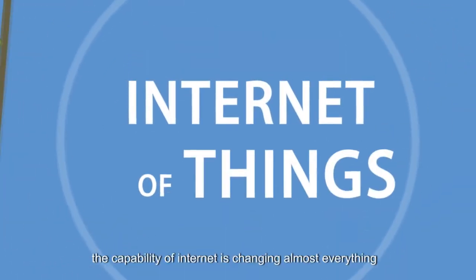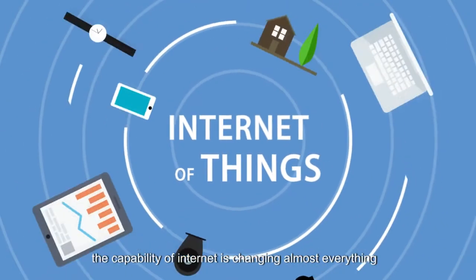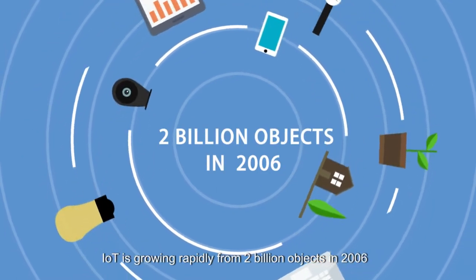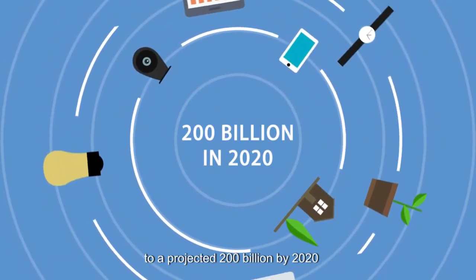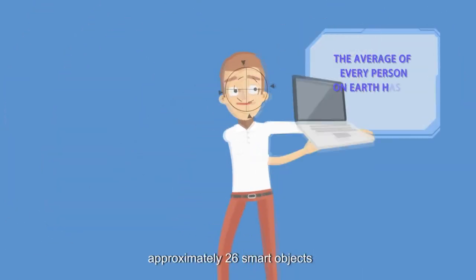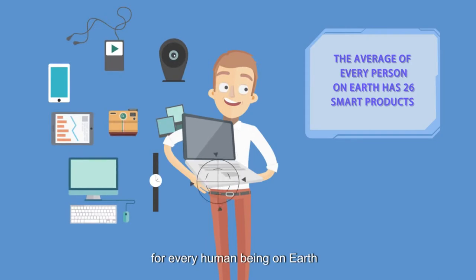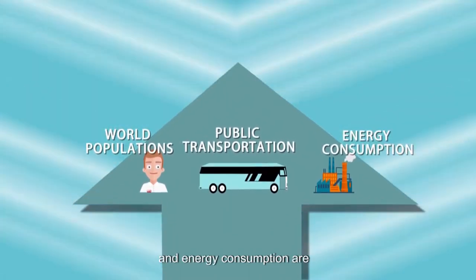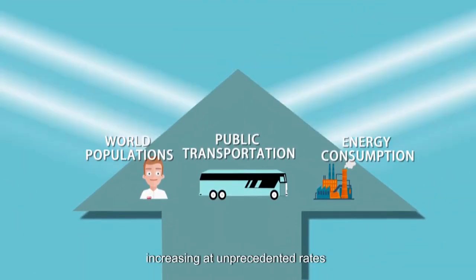The capabilities of the Internet have changed almost everything. IoT is growing rapidly, from 2 billion objects in 2006 to a projected 200 billion by 2020 — approximately 26 smart objects for every human being on Earth. World populations, public transportation, and energy consumption are increasing at unprecedented rates.